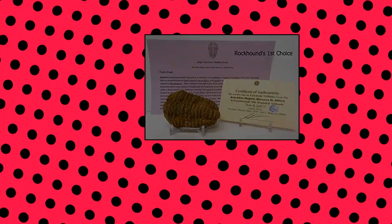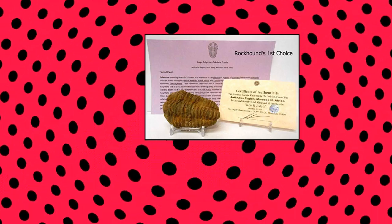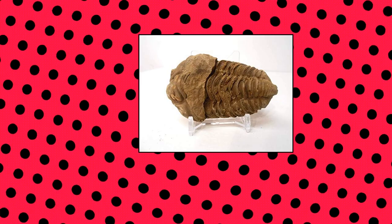Genuine very large Kalimini trilobite fossil from the Anti-Atlas region of Morocco, North Africa, with free acrylic display stand — fact sheet KOA bundle.